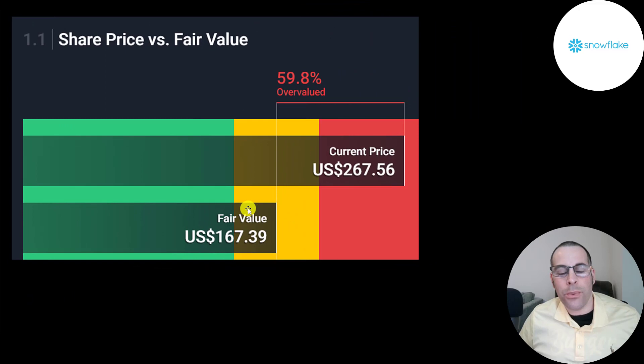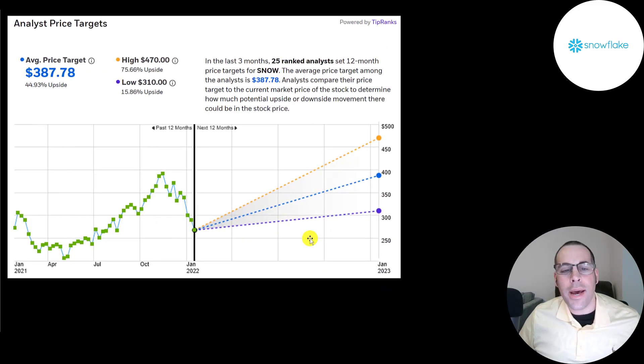Simply Wall Street's valuation is $167 — they're saying the stock is 60% overvalued. 25 analysts priced this stock and the average price target was $390, with a low of $310 and a high of $470. When you value a stock, you're saying how much it's worth — how much money that asset can generate. But when you price a stock, you're saying how much someone's willing to pay. Sometimes people are willing to pay more for something than it's worth, like a wedding ring or a car. Same thing with a stock.